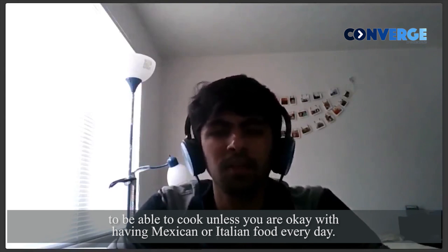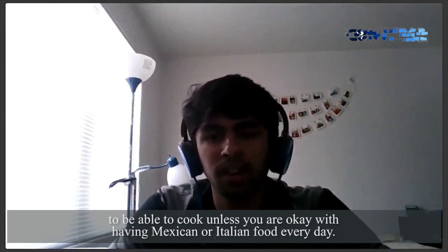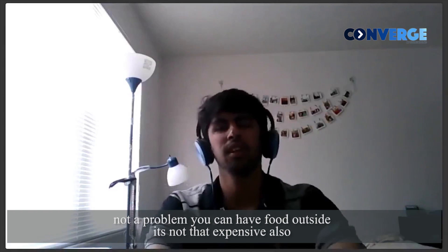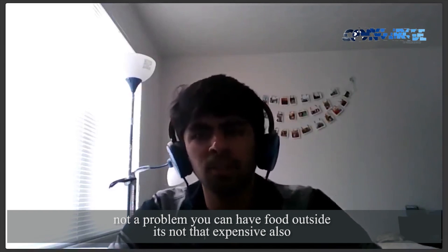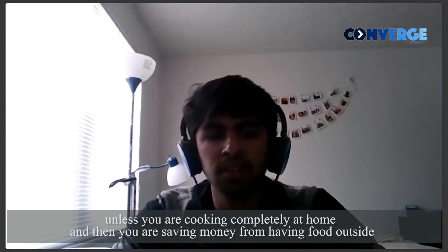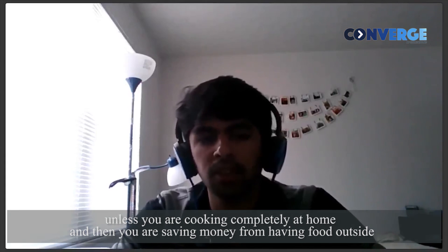So you need to be able to cook. But if you are okay with having Mexican or Italian food every day, it's not a problem. You can have food outside — it's not that expensive either, unless you are cooking completely at home. Only then are you saving money from not eating outside.